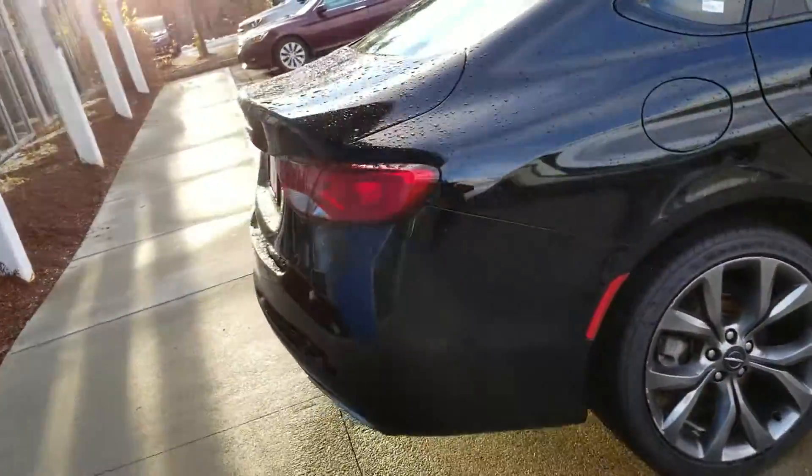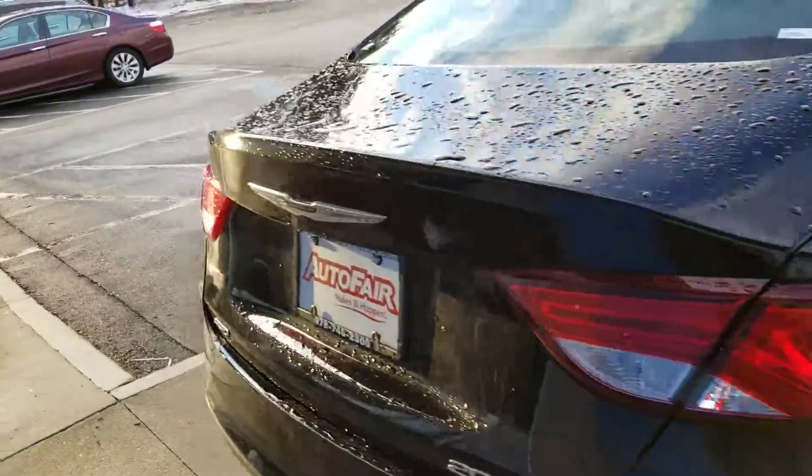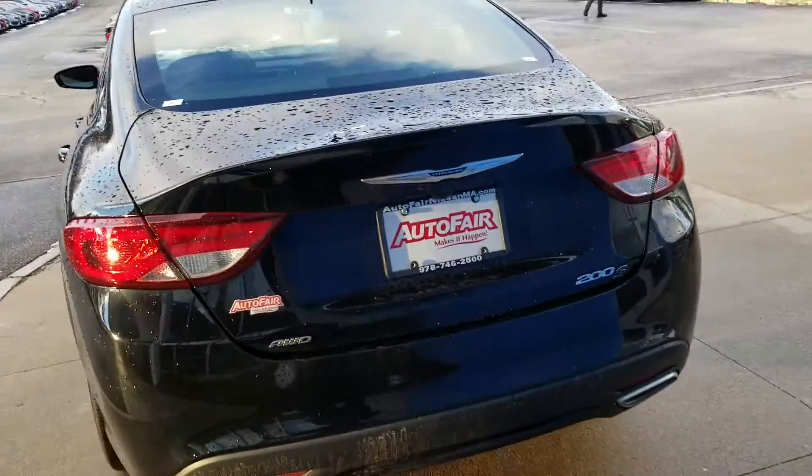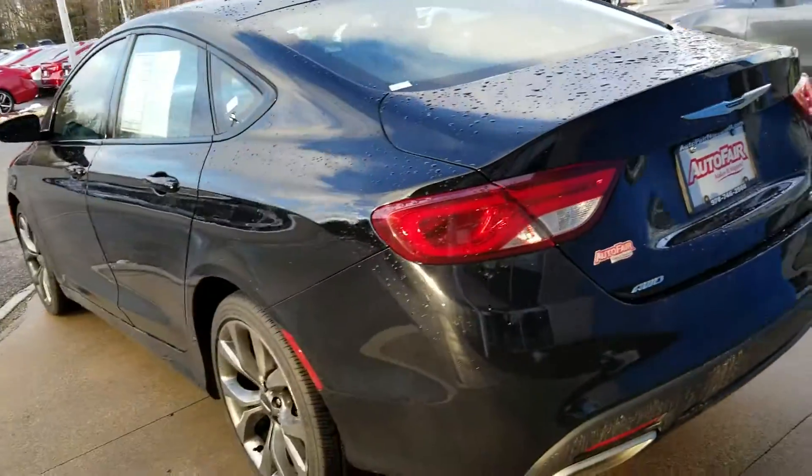It comes with some nice alloy wheels. The nice thing about this one specifically, this one is all wheel drive — not too many of these out there. It's also got Bluetooth and a backup camera.